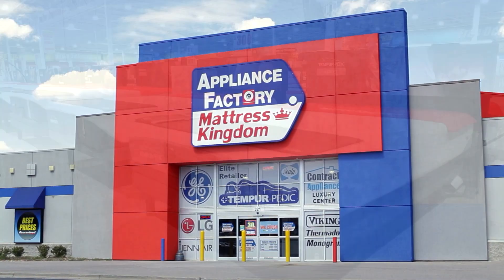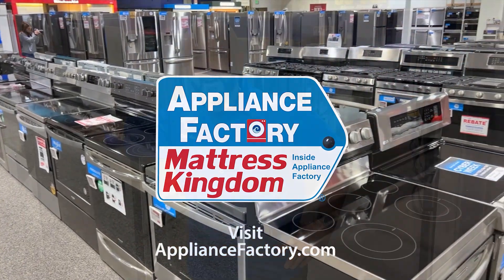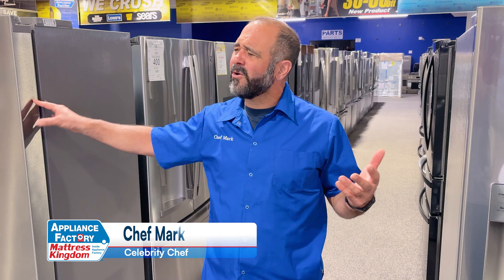Appliance Factory and Mattress Kingdom, the nation's largest discount appliance dealer. Visit our website for deals and store locations near you. Hi everyone, welcome to Appliance Factory. I'm Chef Mark and today we're answering the question that everybody wants to know: what refrigerators are magnetic and what makes a refrigerator magnetic? Let's get started.